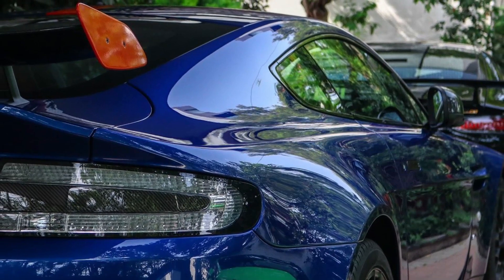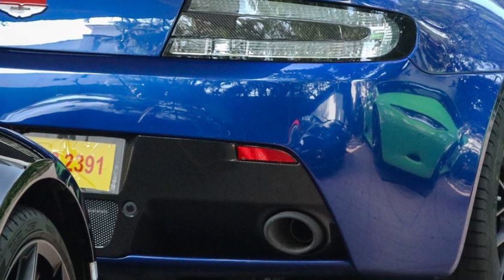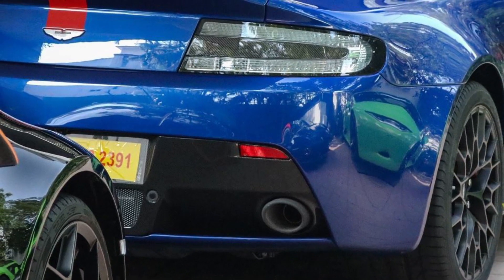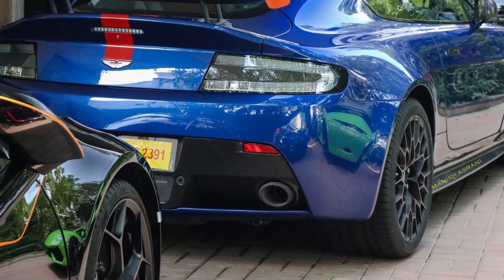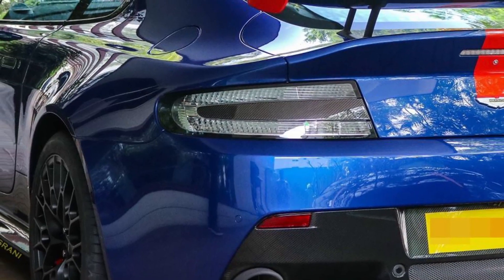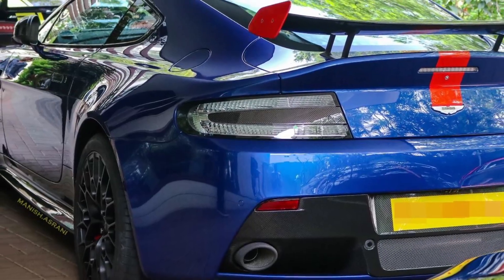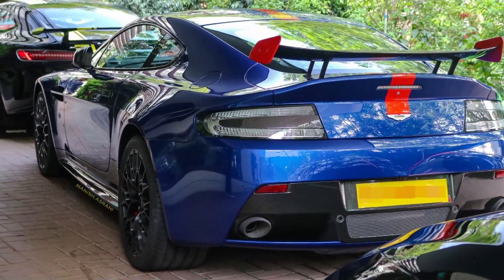At the heart of the Aston Martin V12 Vantage AMR is a 6-liter V12 engine capable of producing a maximum power output of 595 bhp. Transmission options include an automated sequential manual paddle-shift transmission as standard, while a 7-speed manual unit is available as an optional feature on the V12 variant. The car sprints from 0 to 100 km/h in a mere 3.6 seconds.